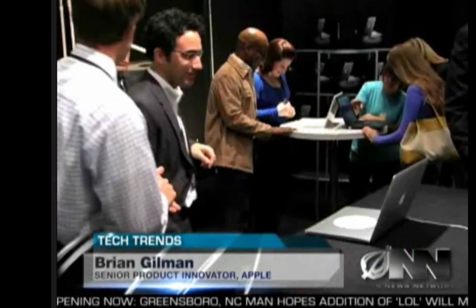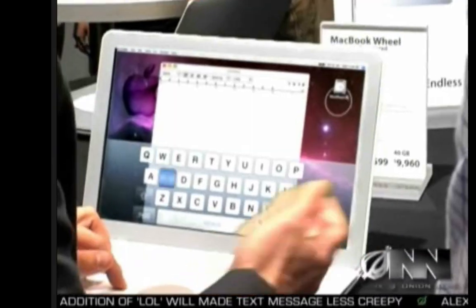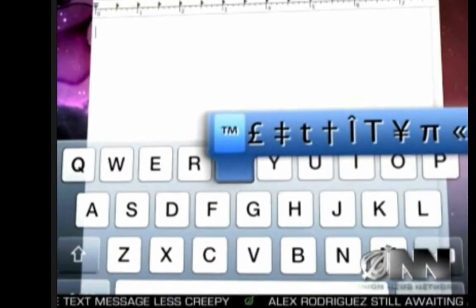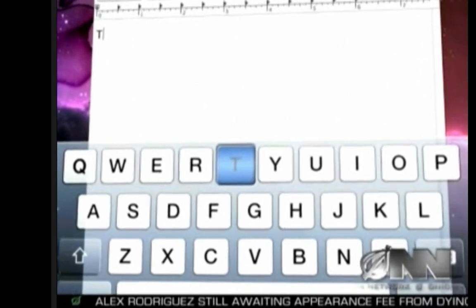At Apple, our philosophy is to create products that are simple to use, and nothing's more simple than a single giant button. Gilman showed me how the revolutionary new computer works. Just open the Intuatype alphabet menu here, scroll to the letter you need, and center click to select it. Then click again to capitalize, and repeat this process for each new letter. It couldn't be simpler.